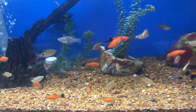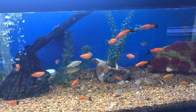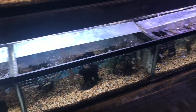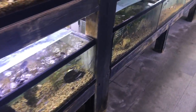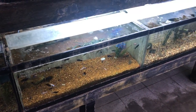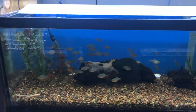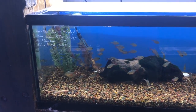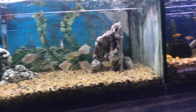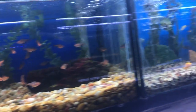Some more livebearers, swords, and some more barbs. Down low we have some more gouramis — I don't know how to say it. Lots of mollies, more barbs, tetras, and hatchetfish. They like their mollies here.